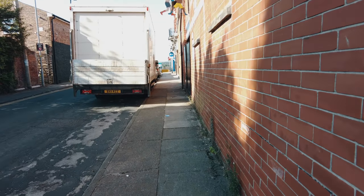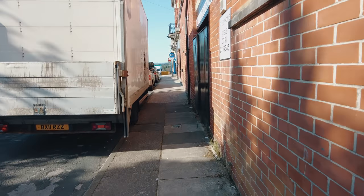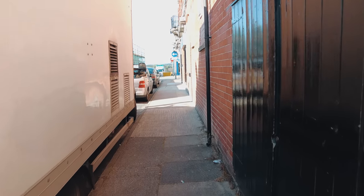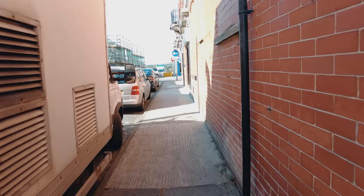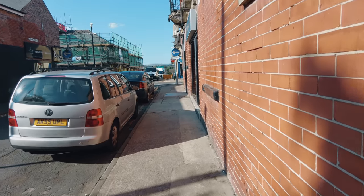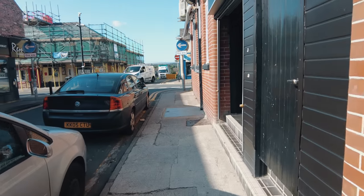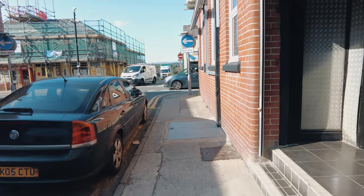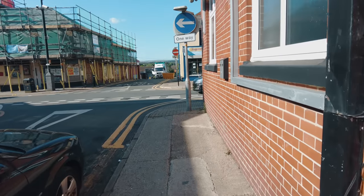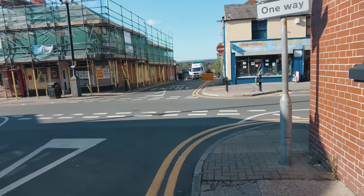We are in the extremely sunny Tildesley today and we're about to have a little trip inside a building that is currently being renovated, which dates back to the late 1700s. Since 1945 it's been known as a little cafe called Frank's.